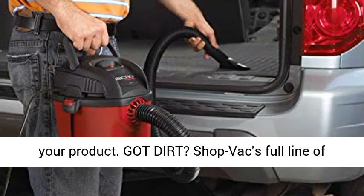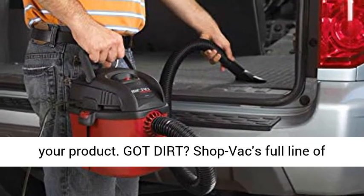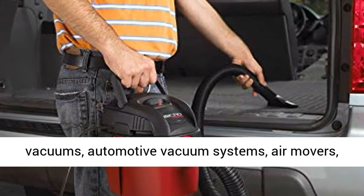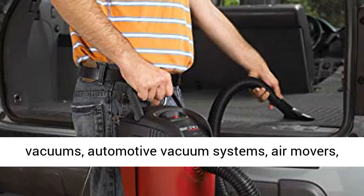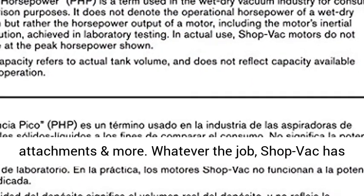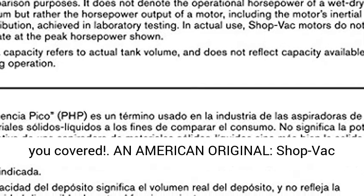Adds Extra Shine to Your Product. Got Dirt? ShopVac's full line of products includes cordless, rechargeable wet-dry vacuums, automotive vacuum systems, air movers, attachments and more. Whatever the job, ShopVac has you covered — an American Original.